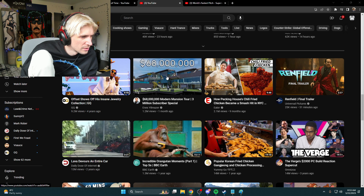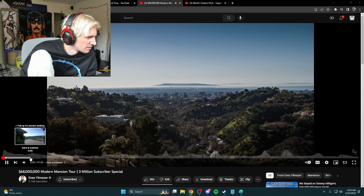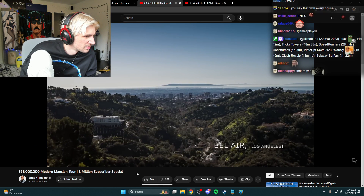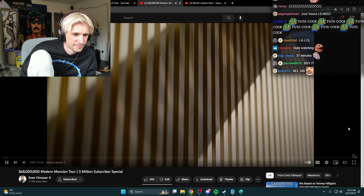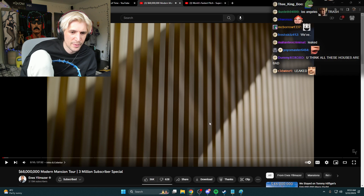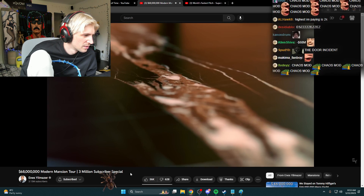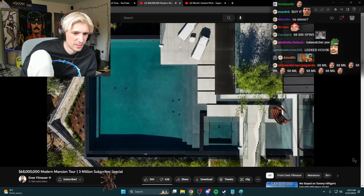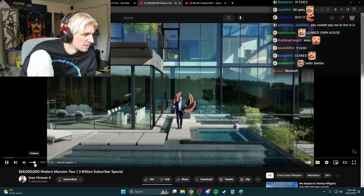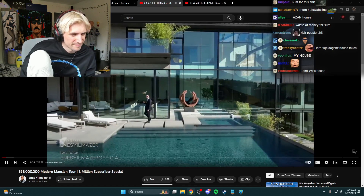Oh my god, my house. Oh, this house looks pretty bad. Bel Air, Los Angeles — a location we always come back to, to tour some of the most exquisite properties.